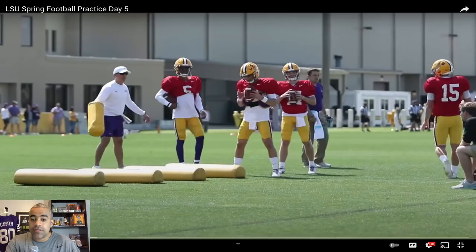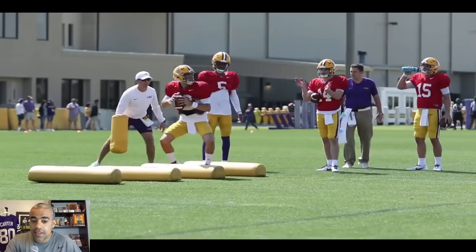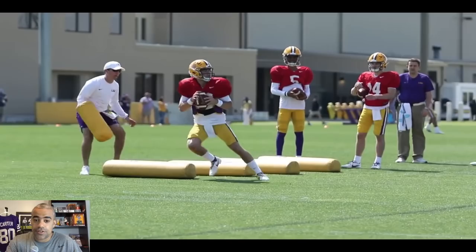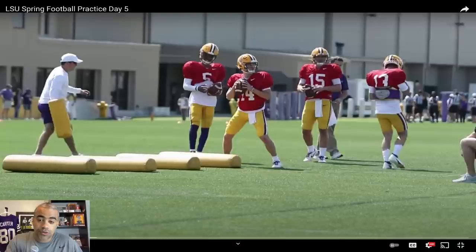The quarterback I teased at the beginning of the video — the one I think we are learning the most about — is actually Garrett Nussmeyer, and I say that for a few reasons. Nuss is a quarterback who has a little bit of mystery surrounding him, obviously with the redshirt scenario at the end of last year. He was able to preserve the redshirt, and now he is being labeled as the clear number three in this quarterback race behind Myles and Jaden Daniels.